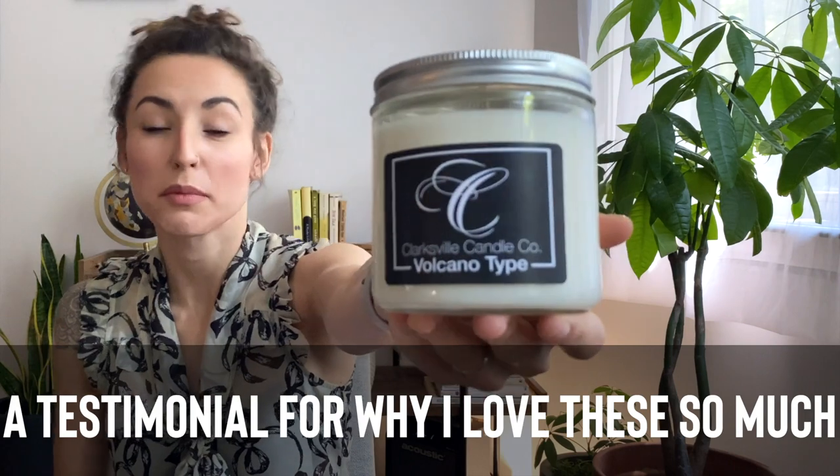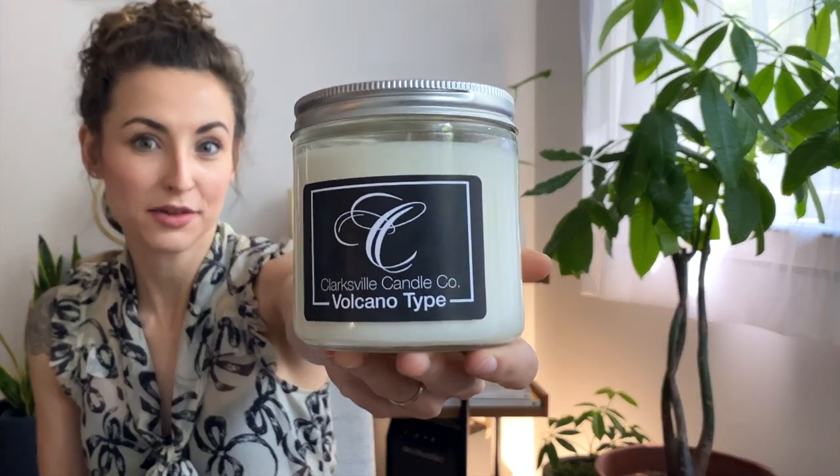So let's get started. This is the candle duplicate we'll be comparing today — from Clarksville Candle Company, the volcano type candle. To start out this review, I want to give a quick testimonial of my experience with these candles.